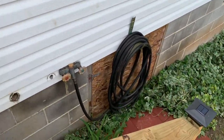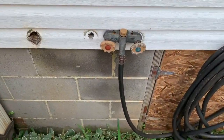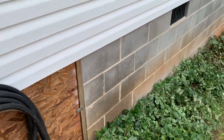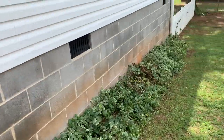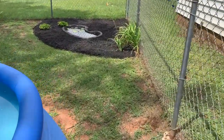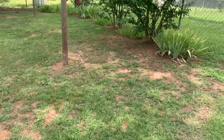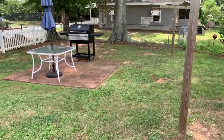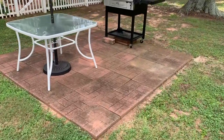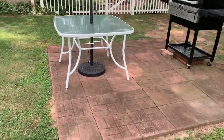One cool feature here is they've got hot and cold water on the exterior of the house. There are multiple crawl space entries as well. It's nicely landscaped with a nice spot for a patio — great for the grill and hanging out.